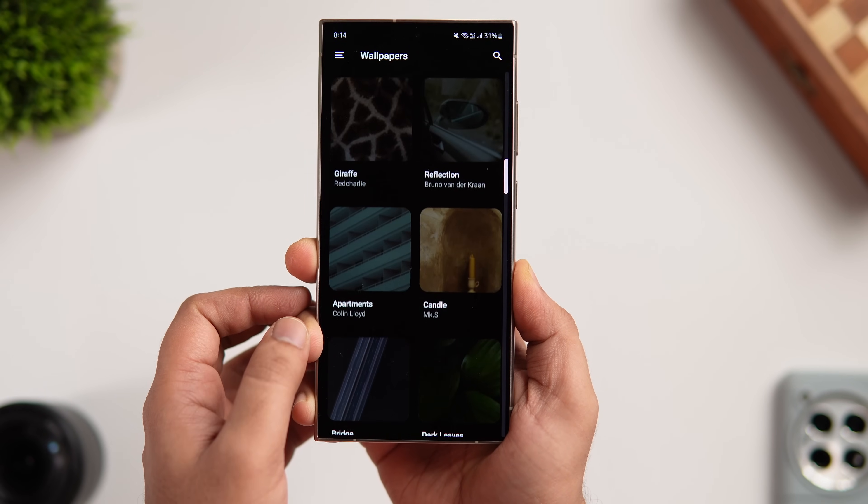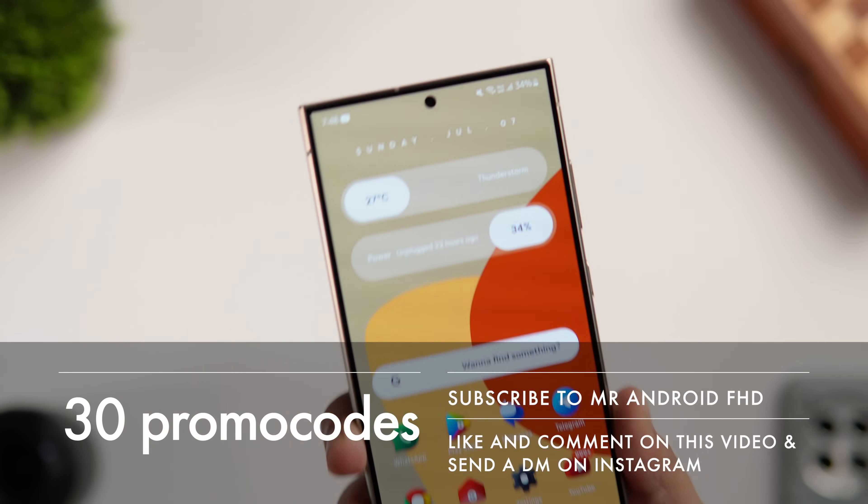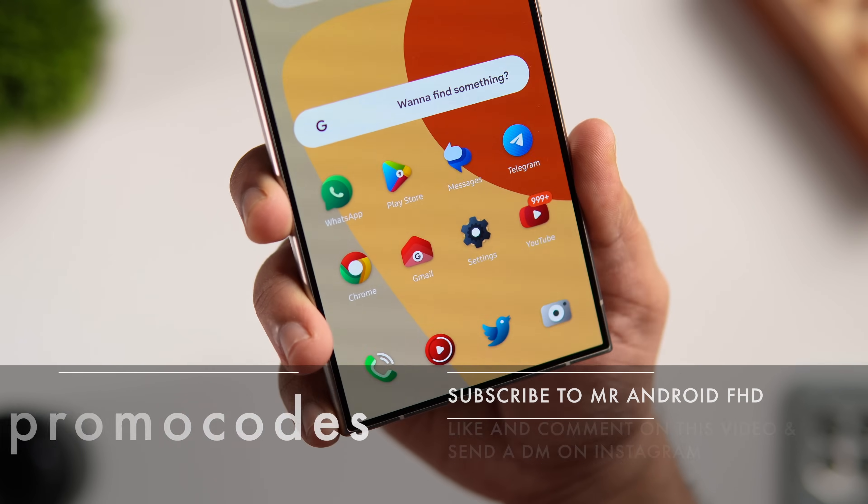Like most premium icon packs, Graphite is not free — it is paid. But I have 30 promo codes to give away. If you want to win one, subscribe to my YouTube channel, like and comment on this video, and send me a DM on Instagram asking for the promo code. It's first come, first served.